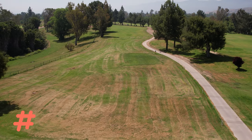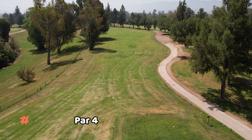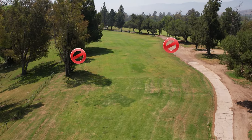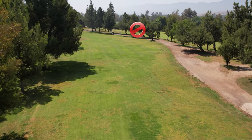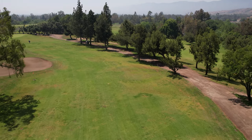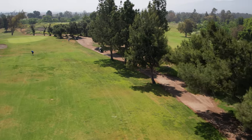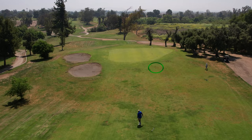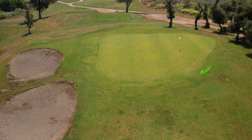Number one is an average-length par four but the tightest driving hole on the course. You don't want to go right — trees are definitely in play — and you don't want to go left either. Long hitters can drive through this very sharp dog leg. Keep it in the middle and you'll be fine for your second shot. Our first grass mound shows up on the right, and here it kept a chip shot from rolling onto the green, just as designed.